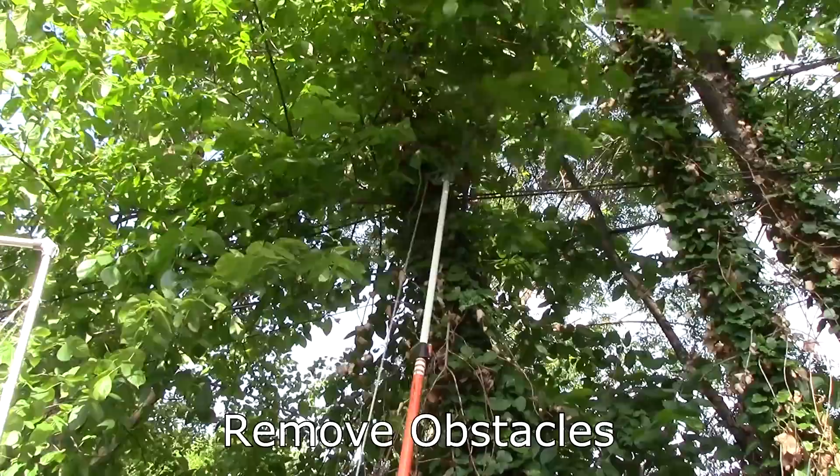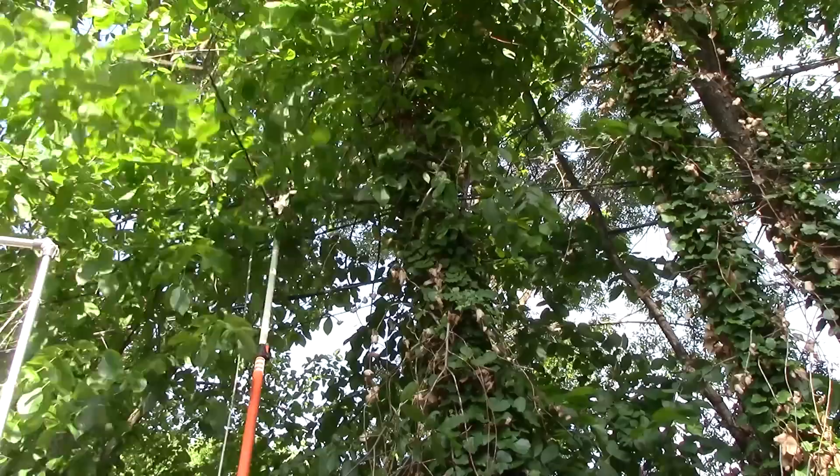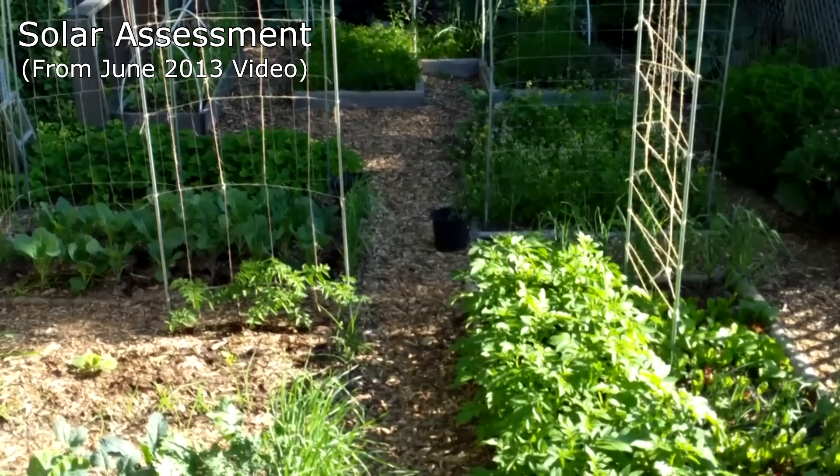When we decided to expand the garden, it was clear that we'd first have to remove all of the trees. After removing the trees, I wish I had thought to spend some time observing how the sun falls on the garden over the course of the day at different times of the year.